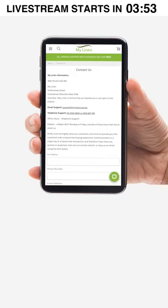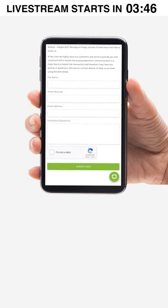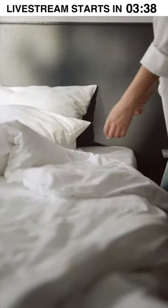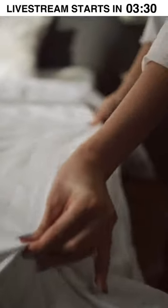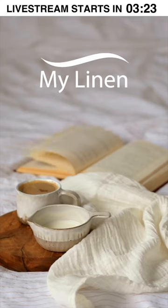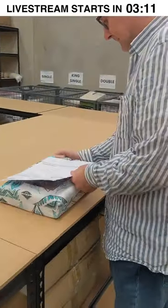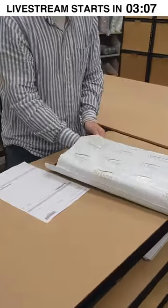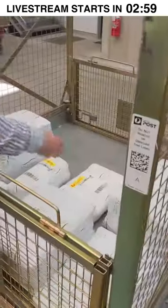You can find our contact us page where you can find our phone number and email address, and even send an email right there. Please don't hesitate to reach out if you have any questions. Everything from our huge range online is shipped right from our warehouse here in Sydney. Everything you see online is in stock and ready to go, which means less waiting. All linen orders are shipped next business day for free.